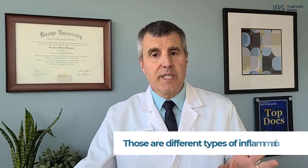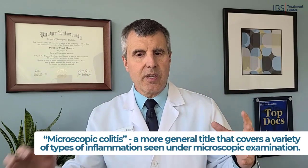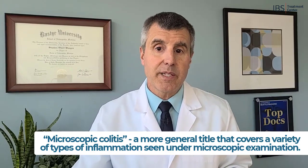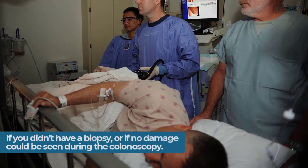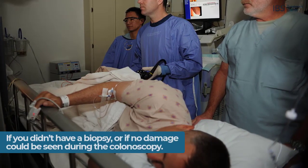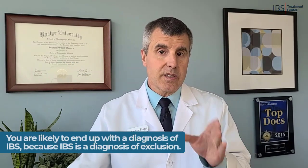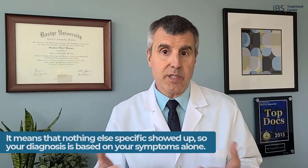The term microscopic colitis is a more general term that covers all of those, because it covers any type of inflammation seen under the microscope. Now if you didn't have a biopsy or if no damage was seen during the colonoscopy, you're likely to end up with a diagnosis of IBS, because IBS is a diagnosis of exclusion — it means that nothing else specific showed up, so your diagnosis is based on the symptoms you reported.